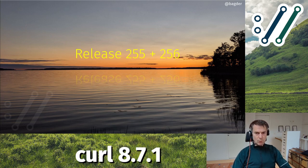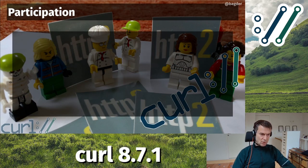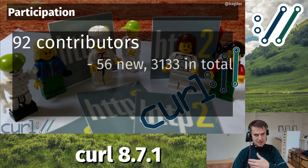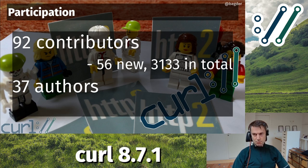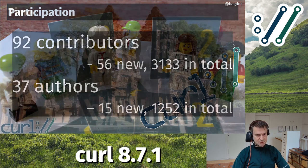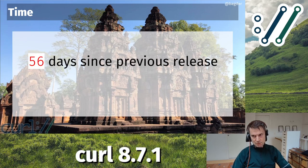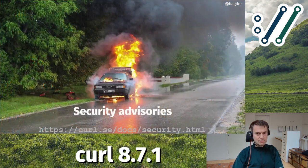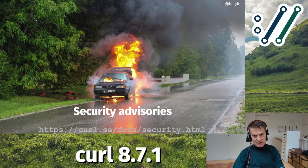Just forget about the .0, go with the .1 and everyone will be happy. This time around it took 56 days, and we had 92 contributors who helped out, contributed, and assisted - 56 of them were new ones. 37 were authors who wrote code merged into the git repository. 1,252 authors in total. We have been working on curl for 9,500 days.